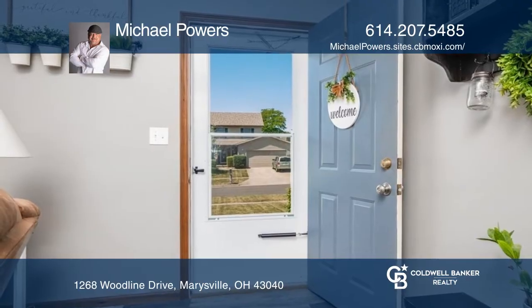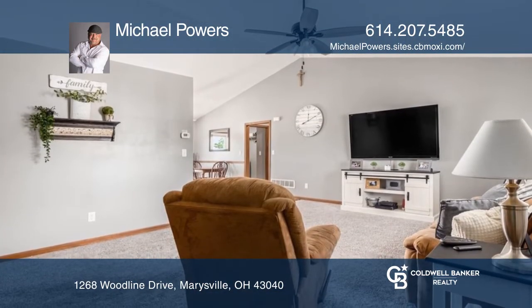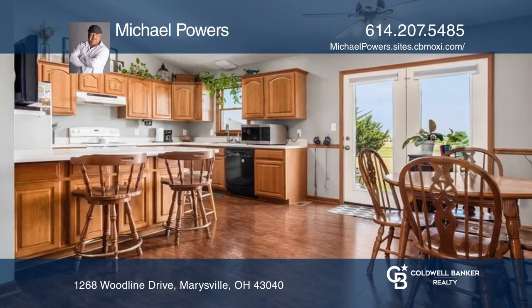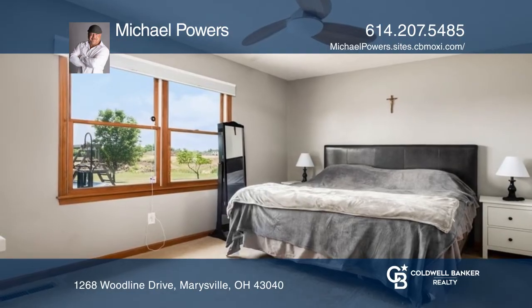This beautiful ranch boasts almost 1,600 square feet with three bedrooms and two full baths on almost a quarter of an acre lot in a very nice neighborhood. This home had a new AC, furnace, and coil installed in 2018.